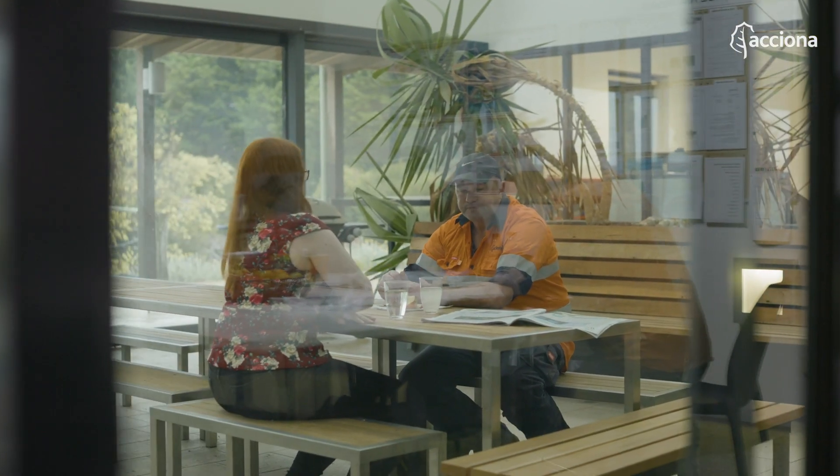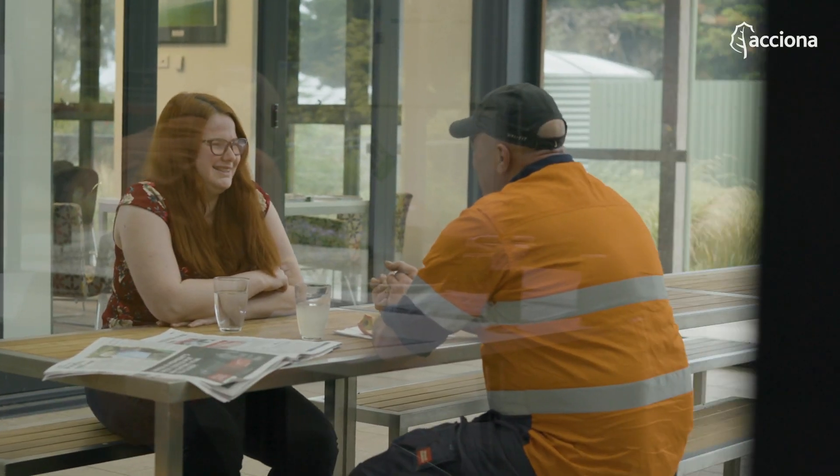I actually work with my father, Brendan Driscoll. He has been working here since basically the start of the wind farm. Whenever we came back from doing maintenance on one of the wind turbines, we'd be able to have lunch together — it's just a really great environment and it makes everything a little bit easier.